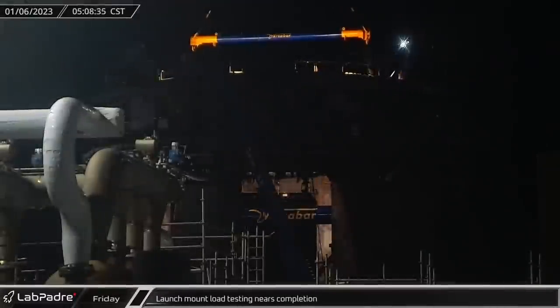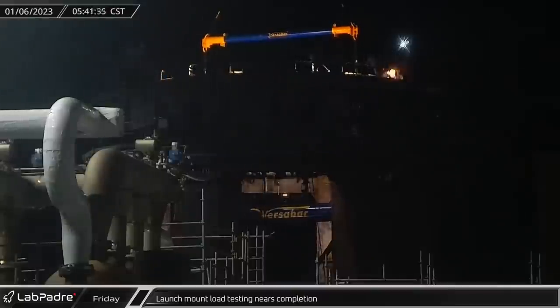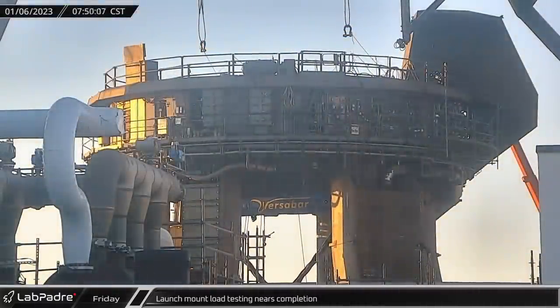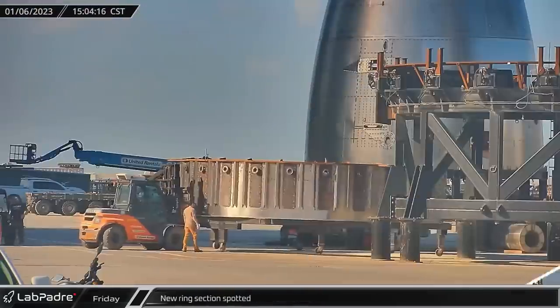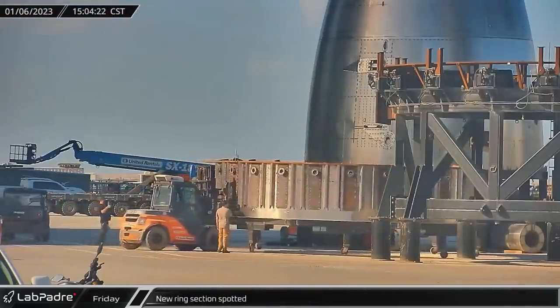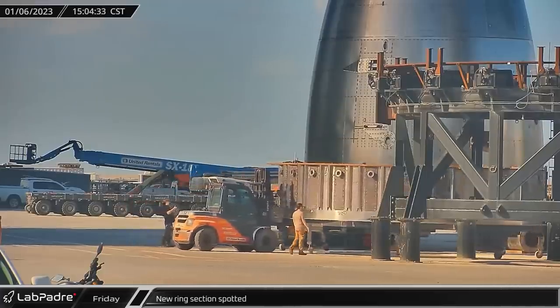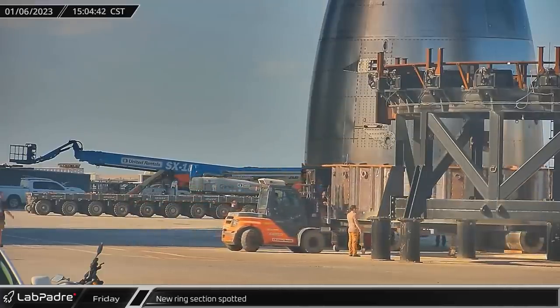Starting off this week, early Friday morning, load testing continued on the orbital launch mount to verify that the hold-down clamp arms are strong enough to support a fueled and loaded full stack. That afternoon, a new ring section was spotted. This is likely a test article and has what looks like 20 flanged ports equally spaced around the top.